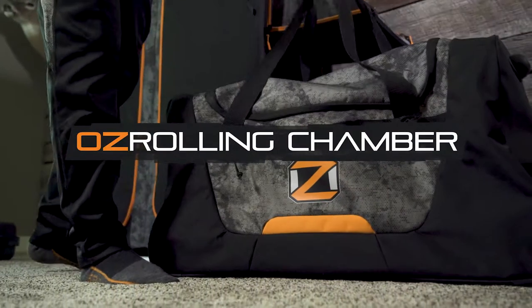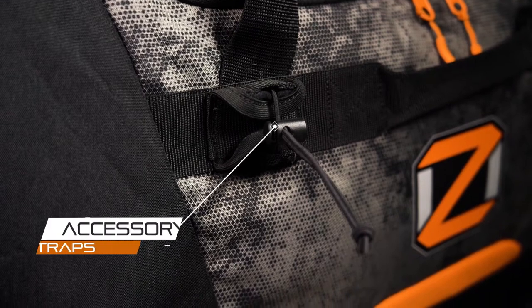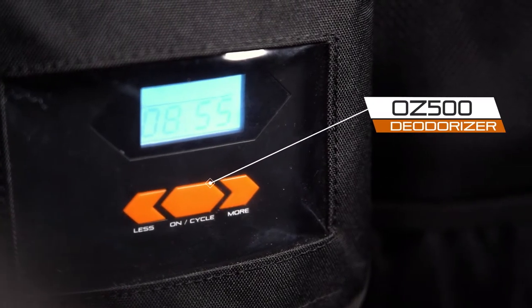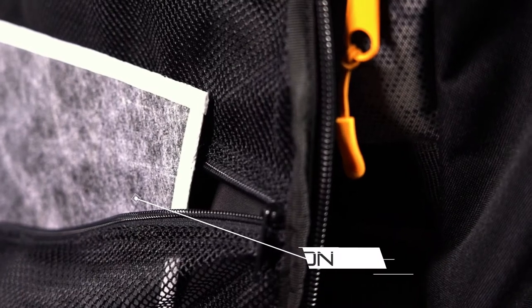The Oz Rolling Chamber 8K is the ideal solution for keeping hunting gear and clothing fresh between hunts or on the go. An included Oz 500 ozone generator attacks and destroys odors and bacteria via the patented Oz Inject Tubing System, while a carbon adsorber delivers additional odor control capability.